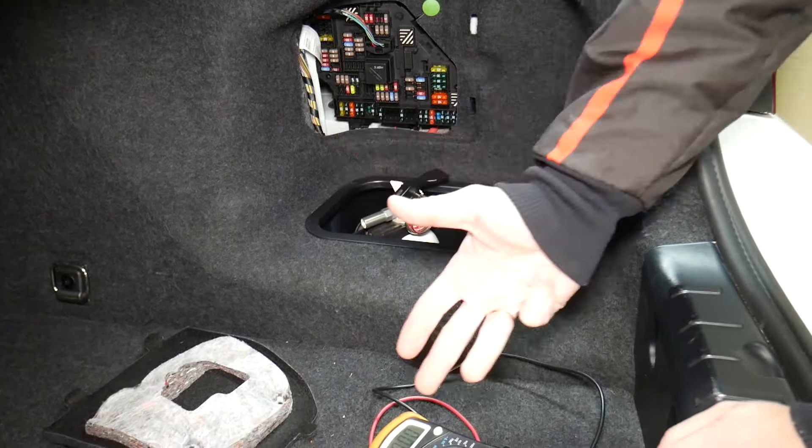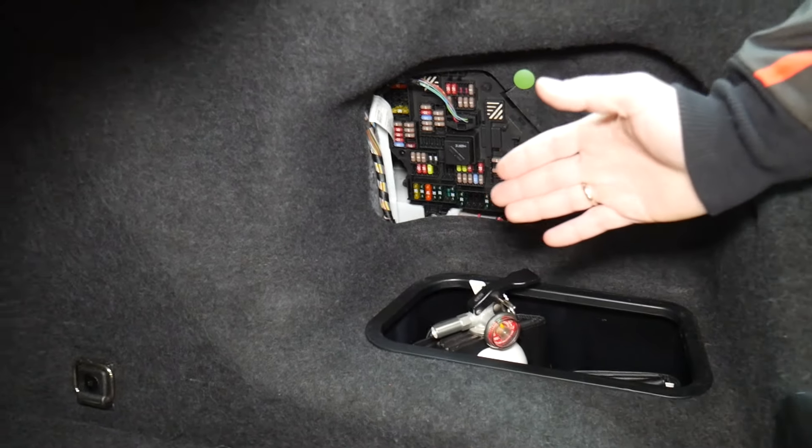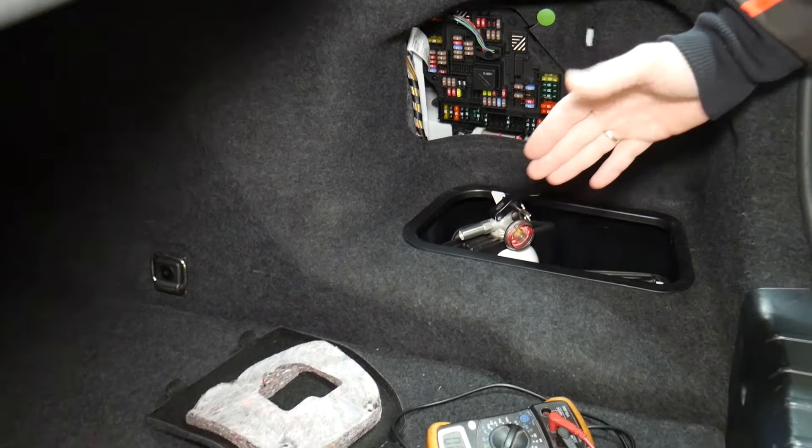Always test your fuses, even if you think they're good — always test them. It's happened to us too, and we work on cars all the time. Also, always test your relays — they're a little bit harder to test. If you want to see how to test fuses and relays, we'll put a link in the description below. We've seen so many customers who think they have a good fuse, put it back in, and waste money on parts and diagnostics they don't need.